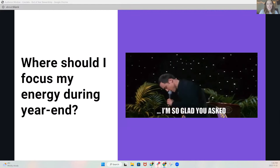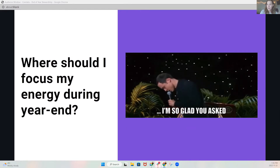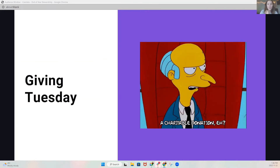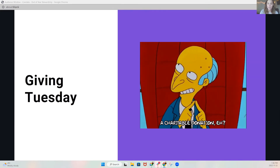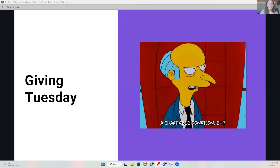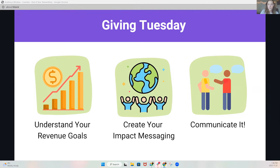With all of those ten thousand things going on at the same time, you're probably on this webinar asking yourself: where should I focus my energy during year-end? Well, you've come to the right place. Year-end giving season really kicks off with Giving Tuesday, which is exactly a week away. If you haven't started planning your stewardship, that's okay — you're in the right place. I'm not going to dive too deep into your campaign emails and that kind of stuff, because you came here to hear about stewardship specifically. Those campaign activities will be happening in tandem with your stewardship efforts.